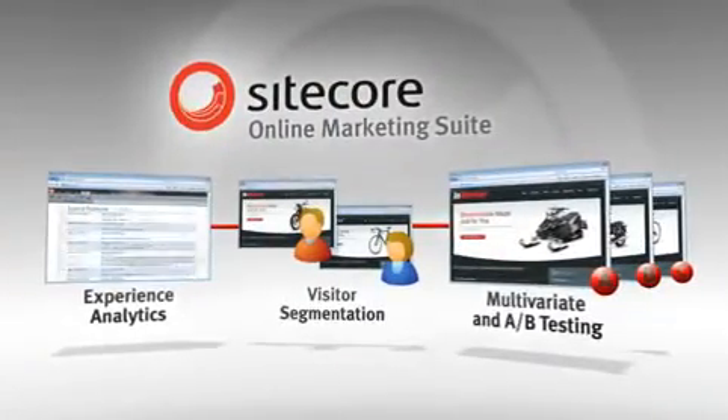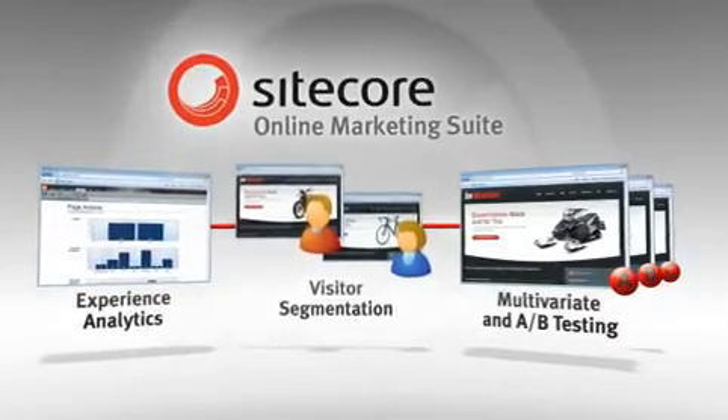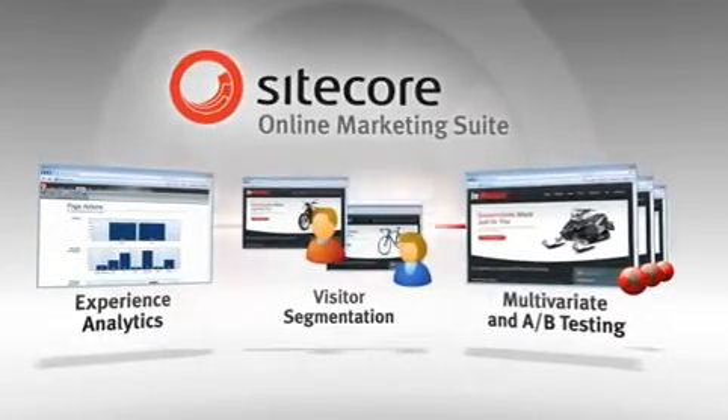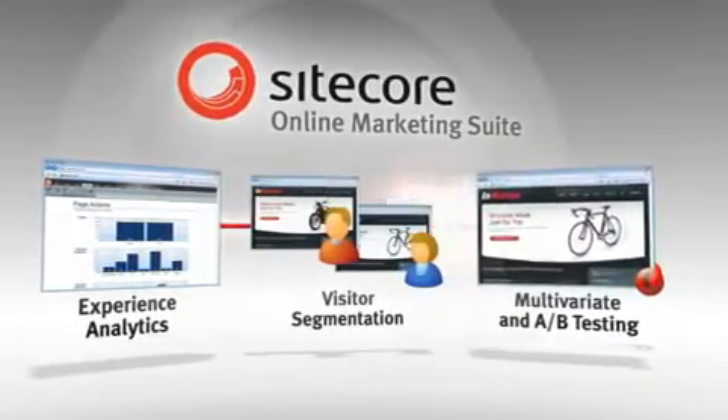What makes this attainable now without the difficulty and cost of the past? It's the analytics, segmentation, and testing abilities built directly into Sitecore's OMS, all operating together in real time.